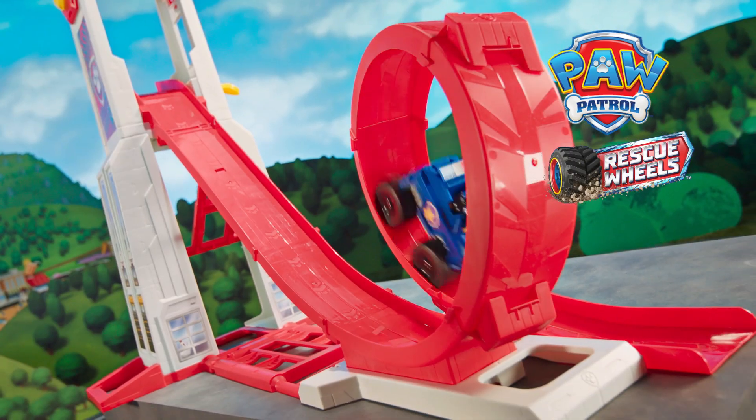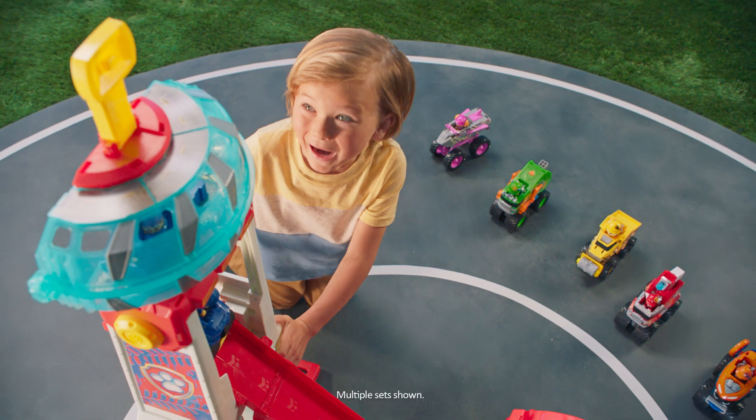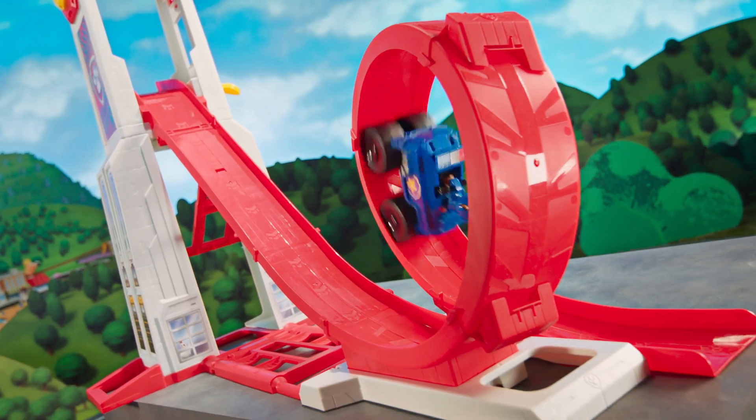From Paw Patrol Rescue Wheels, it's the new Super Loop Tower HQ. Over one meter tall, this tower is big. Give the pups their mission, launch and Super Loop to the rescue.